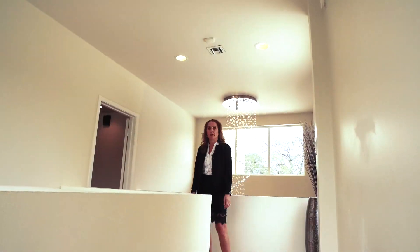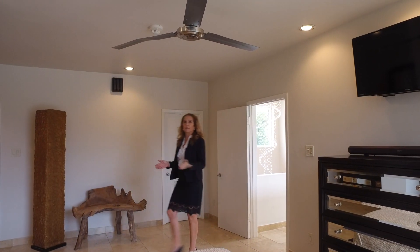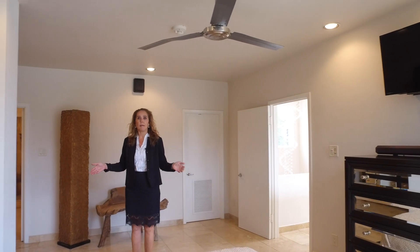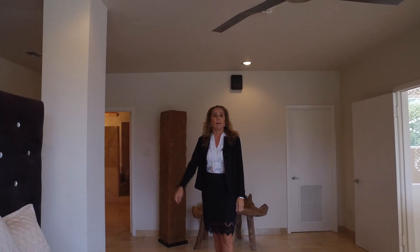Now follow me to the bedroom suite. Welcome to this amazing master bedroom suite. There you have the utility room next to the master bathroom and walk-in closet.